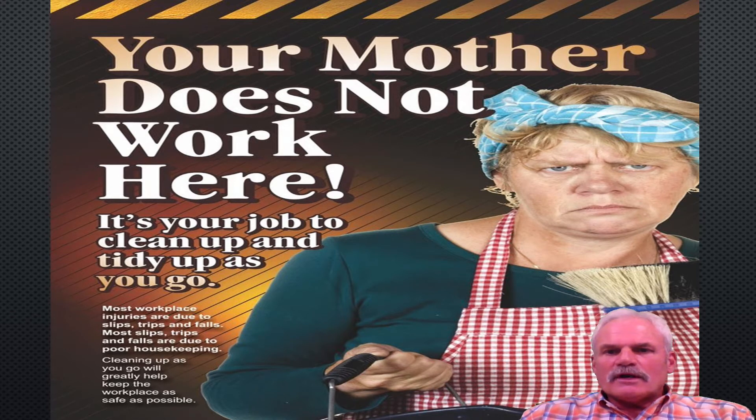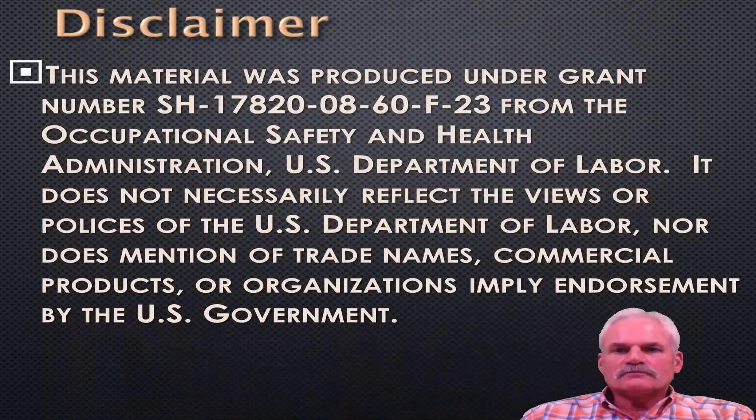Your mother does not work here. It is your job to clean up, tidy up as you go. Most workplace injuries are due to slip, trip, and fall. Most slips, trips, and falls are due to poor housekeeping. So cleaning up as you go greatly helps to keep the workplace as safe as possible.